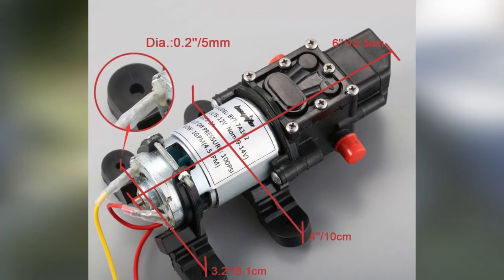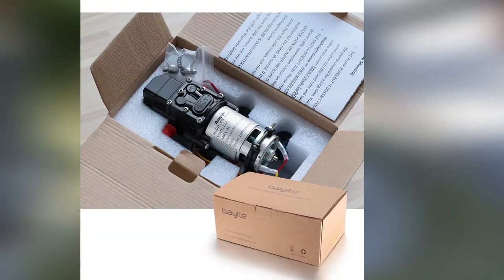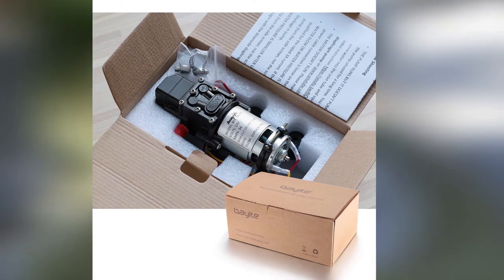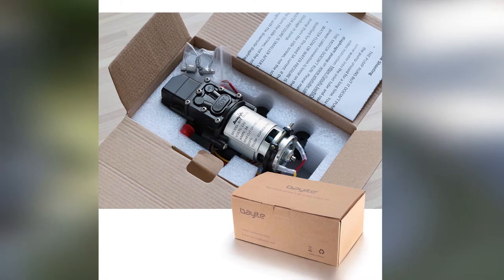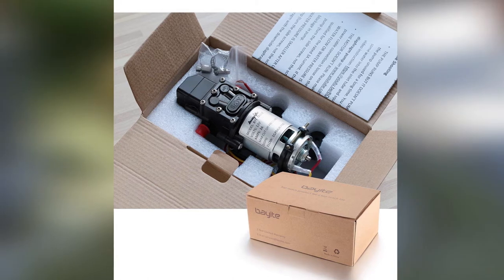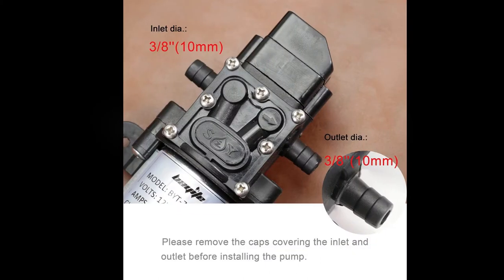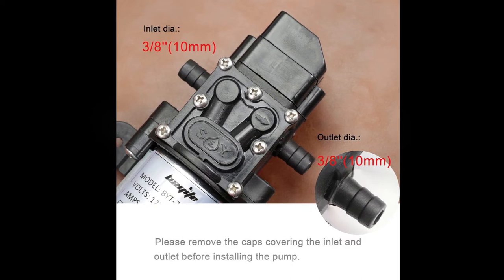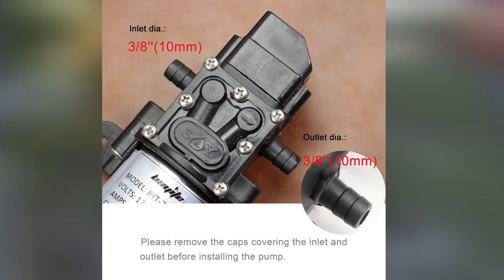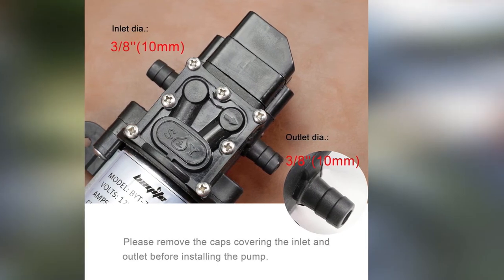However, it's worth noting that the Bayeite water pump is unable to withstand water submersion, so be careful. As the BYT-7A-102 boasts soft rubber mounting feet that provide ample cushion from vibration, it usually lets out few sounds in use. Assuming it's installed correctly, the Bayeite BYT-7A-102 should guarantee years of quiet operation. Prior to being delivered, water pumps of Bayeite are thoroughly tested one last time, so if you notice water traces in your unit, there is no cause for concern.